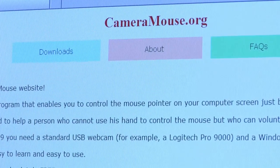CameraMouse is an assistive technology that helps people with severe disabilities to interact with the computer and to communicate. It's freely available on the CameraMouse website, cameramouse.org. You just connect a webcam,